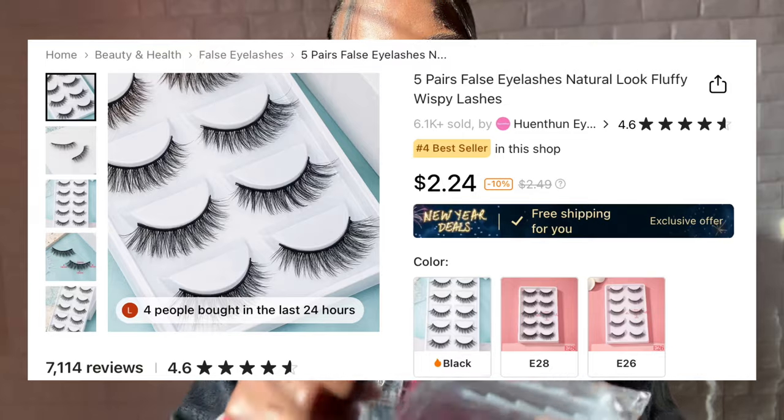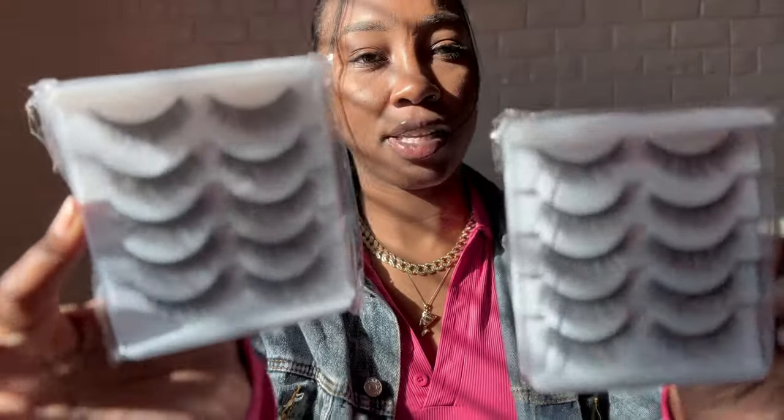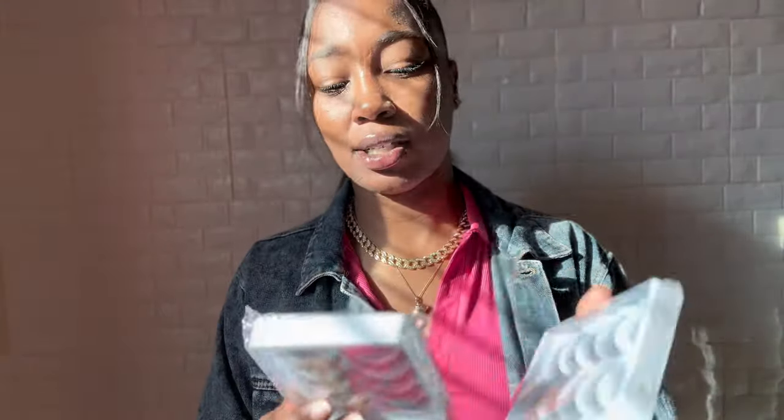I also got a pack of lashes because one thing I'm gonna do is keep some lashes on deck - I never ever want to run out. It came in a pack with 10 pairs, five on each side. I like simple lashes - I don't like the really big ones that feel like you're fanning people every time you blink. Lashes are always on deck, so if you come over and we're going somewhere, we will never have to stop and get lashes.